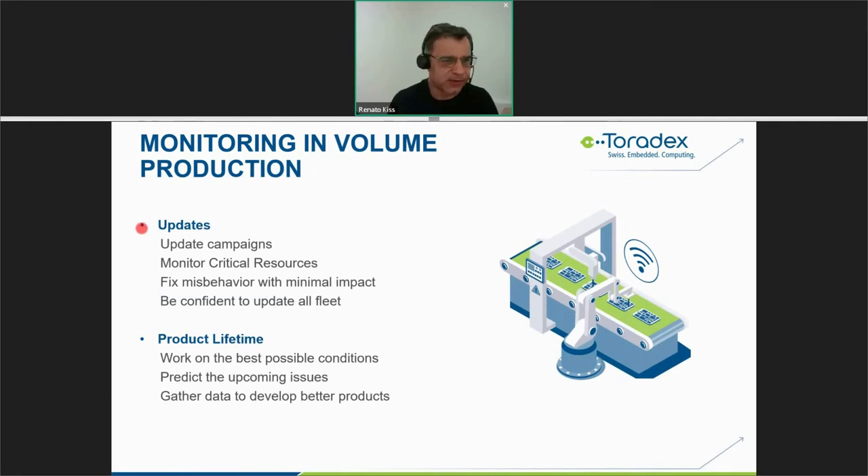We can also add device monitoring in the update phase. You can take advantage of update campaigns — for example, starting deployment to only 10% of your fleet, monitoring critical resources, and fixing any misbehavior before rolling out to the full fleet. This allows you to update your entire fleet with confidence that there will be no unexpected errors or issues.